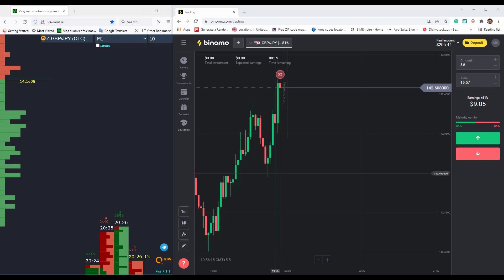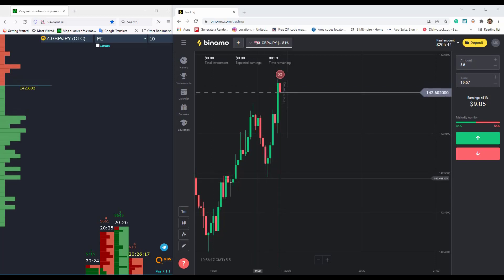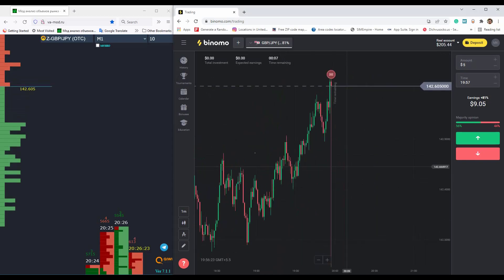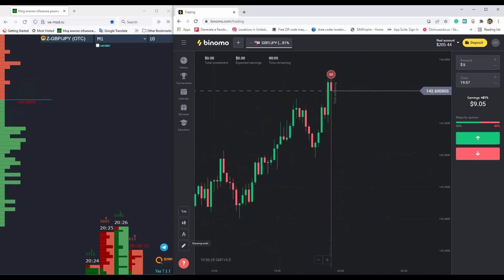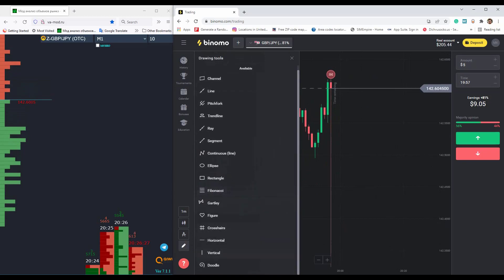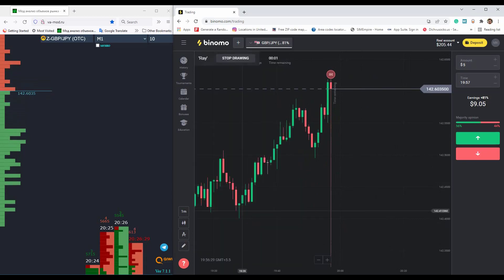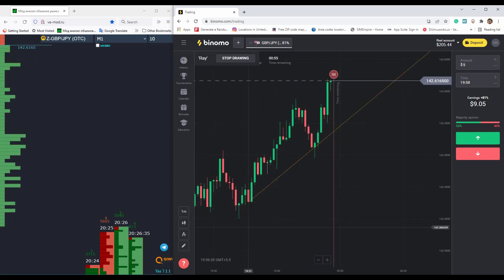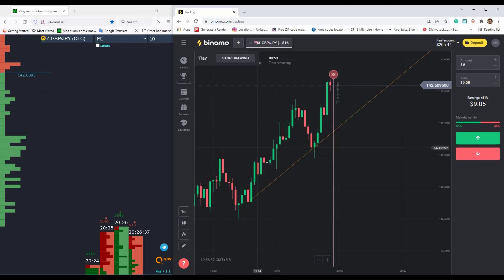Hello traders, welcome to my channel. Today I will be trading on the DC market. You can see the market is in an uptrend, and if you draw in the trendline, okay.